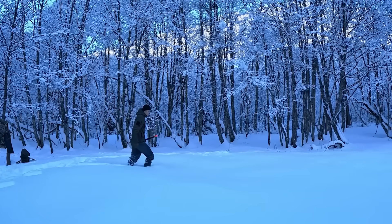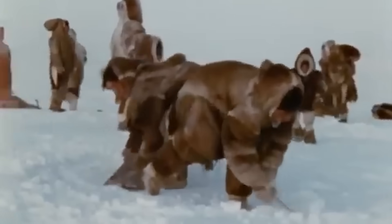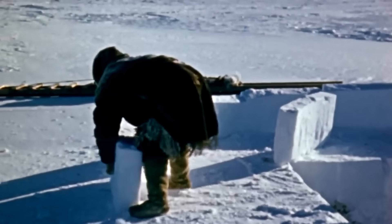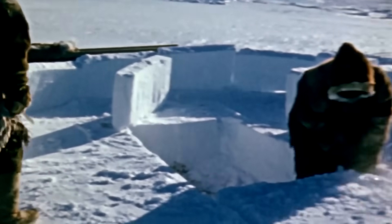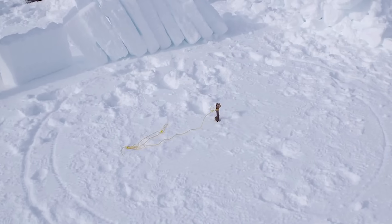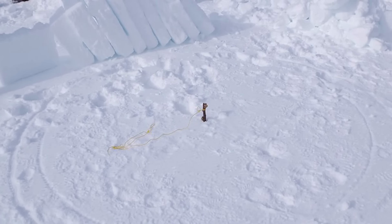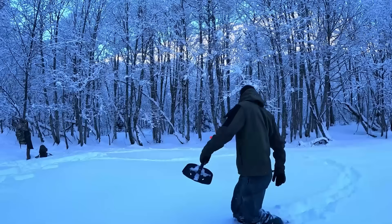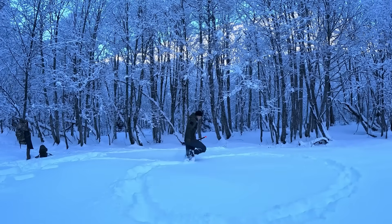The foundation of an igloo is like a first date — if you mess it up, everything that follows is doomed. Inuit builders clear the site down to hard-packed snow and mark out a perfect circle: one builder stands at the center holding a rope cut to the desired radius, while a second person walks around holding the other end taut, marking the circle in the snow like a human compass.